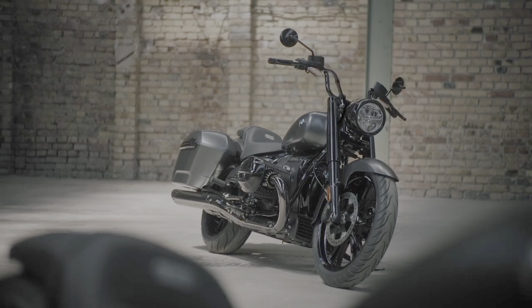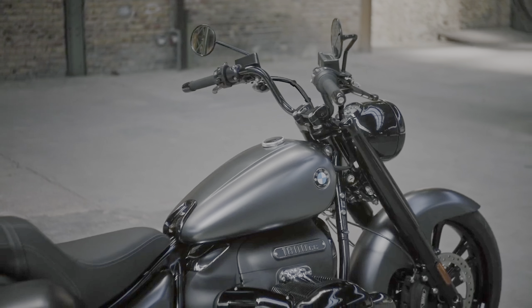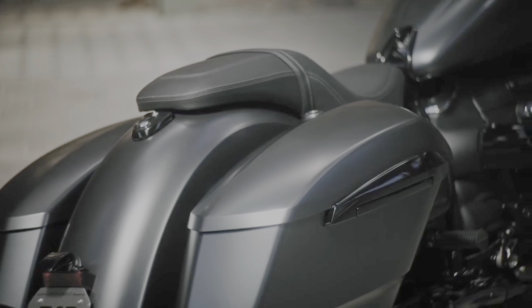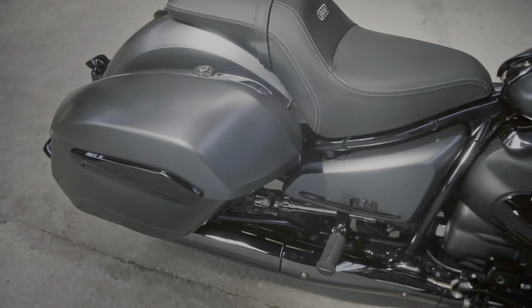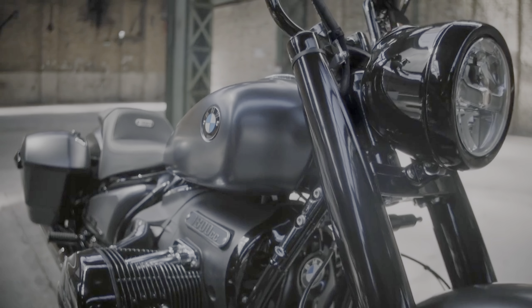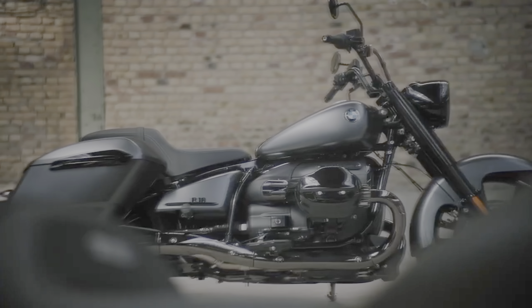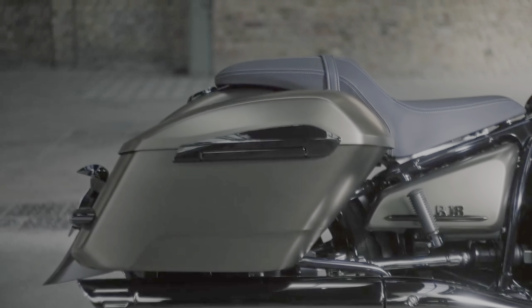There's more to the Roctane than initially meets the eye. The mid-rise handlebars were developed specifically for this model, and the round instrument cluster is integrated into the headlight for a cleaner, back-to-the-basics look. Similarly, the rear turn signals are mounted on the hard side cases. The 21-inch front and 18-inch rear wheels, the trim pieces, and many of the mechanical components are finished in black.